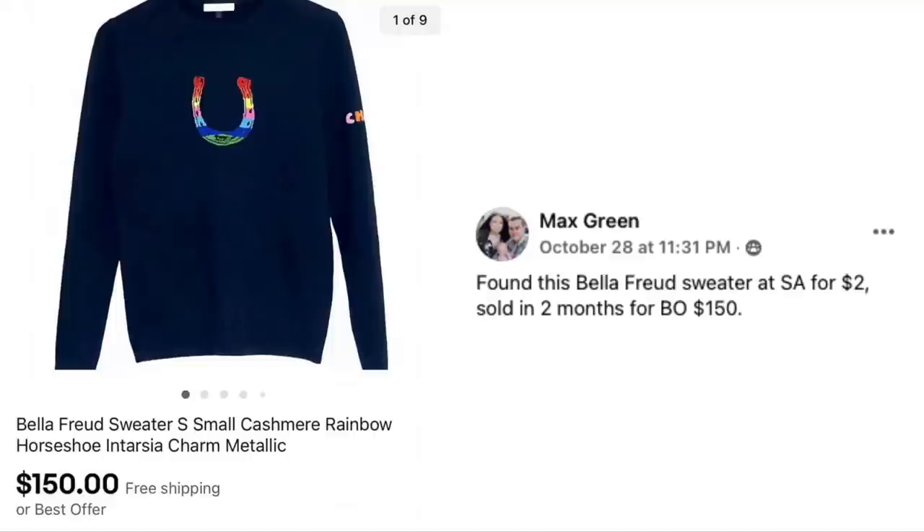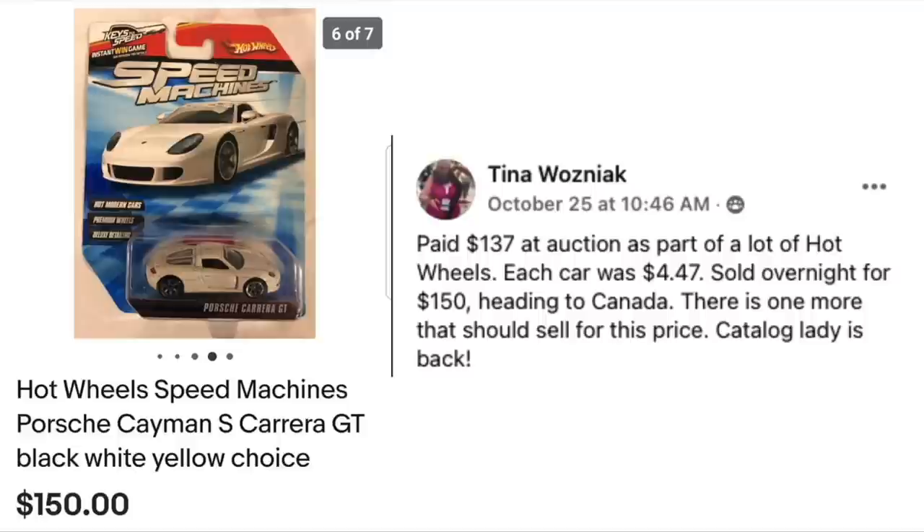Max Green found a Bella Freud sweater at Salvation Army for $2. Sold in two months for best offer of $150. The item is a Bella Freud cashmere rainbow horseshoe sweater — $2 sold for $150. Max has agreed to come on a podcast, as she sells a lot of expensive items.